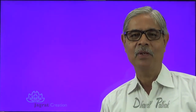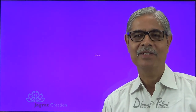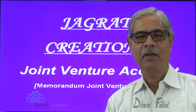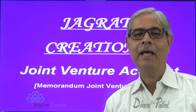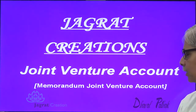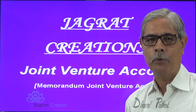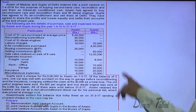This video lecture is created by Jagrad Creation. It is on joint venture account, wherein I want to solve one sum wherein I am going to prepare a Memoranda Joint Venture Account. Just observe the sum that I intend to solve here before you.